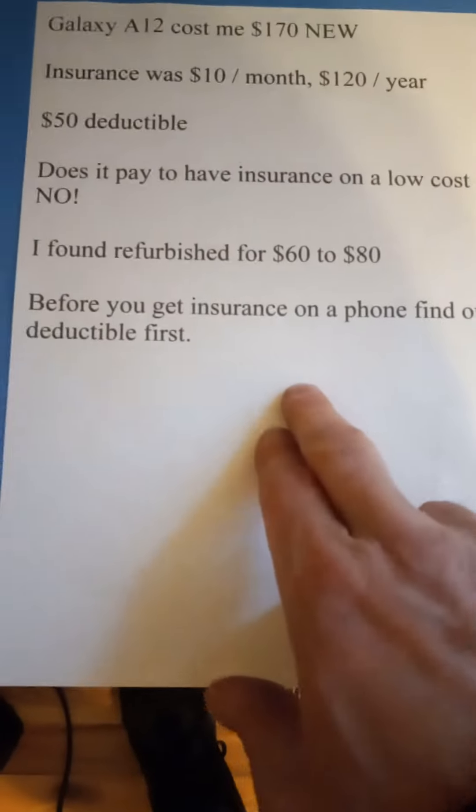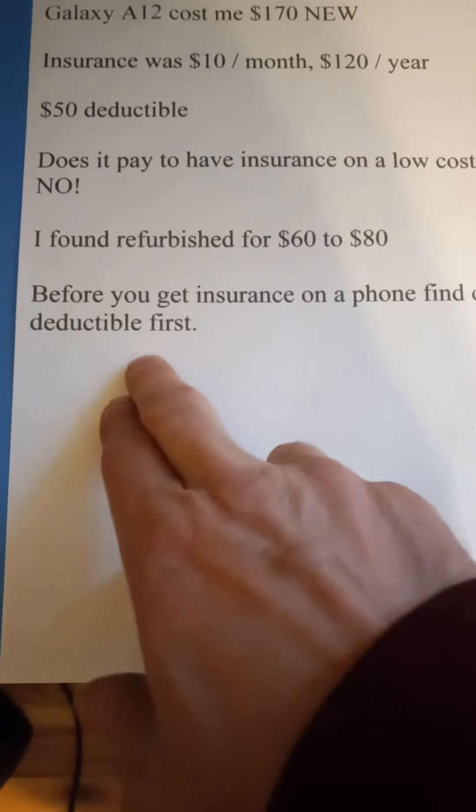So before you get the insurance, make sure you find out what your deductible is, because it may not be worth it. Thanks for watching.